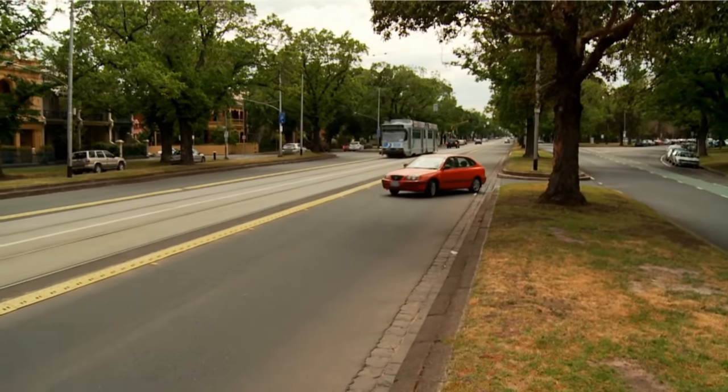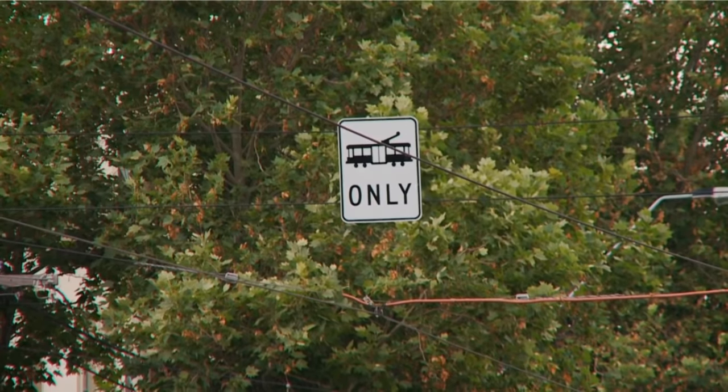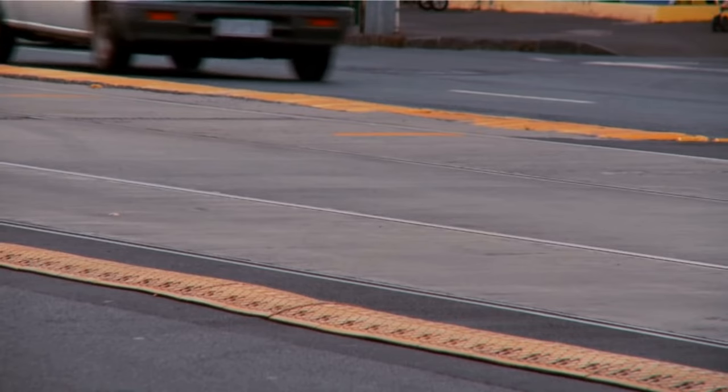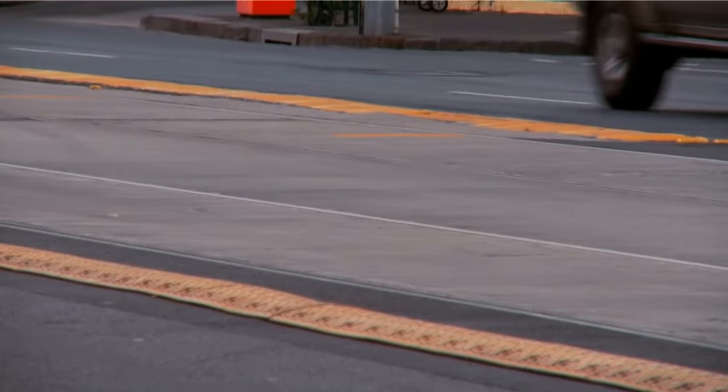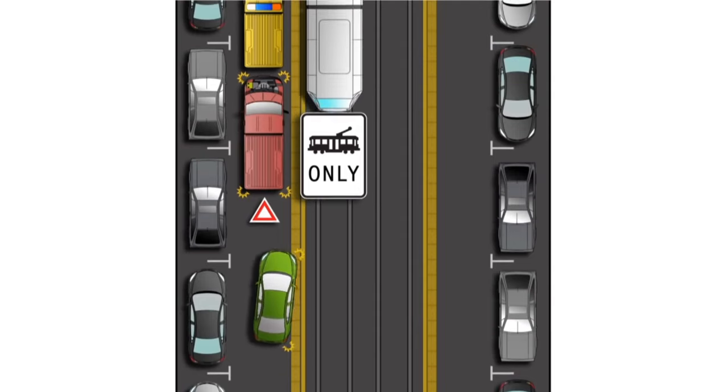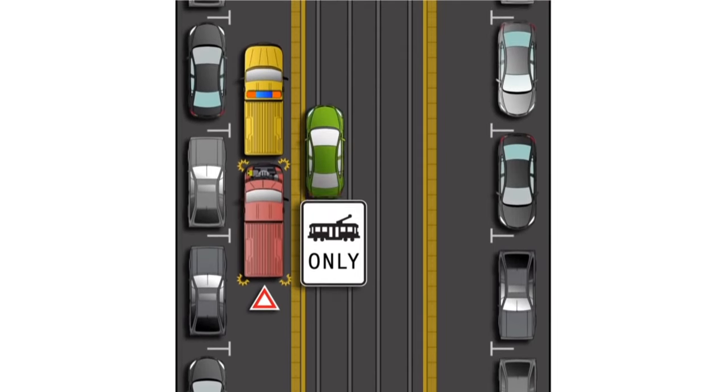Tramways are for trams only. As well as overhead signs, tramways have raised dividing strips or two yellow lines beside the tram tracks. You must not drive in a tramway except to avoid an obstacle, and provided you do not delay a tram.